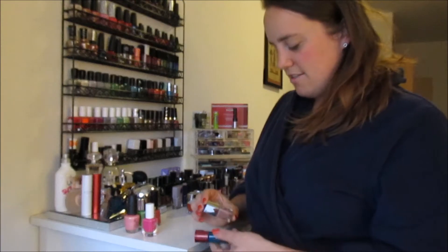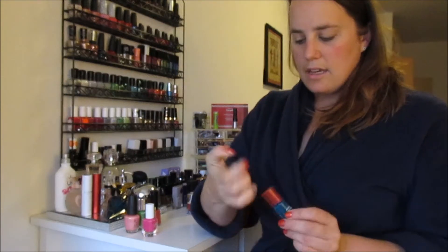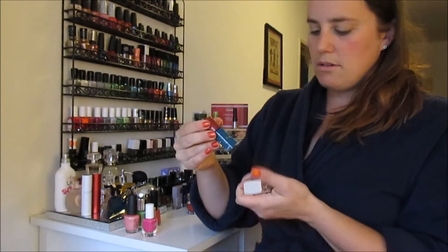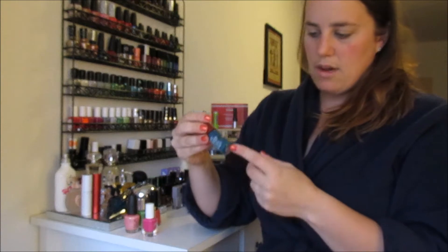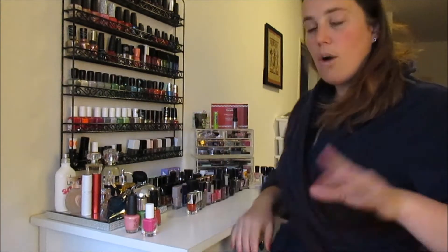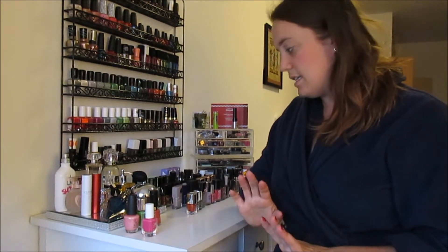I think I'm also going to get rid of these two. This is a Butter London one — I got this for free at Ulta, I've never even used this. Still brand new, seal is on. It's like a nude color. And then this Mary Kay one — same as the Libby color. My goal is more than 10%, so I have 160 nail polishes and I want to get rid of 16, and we'll see how that goes.